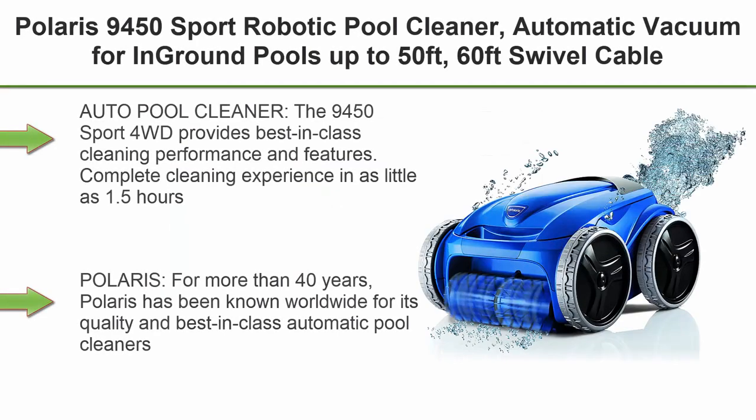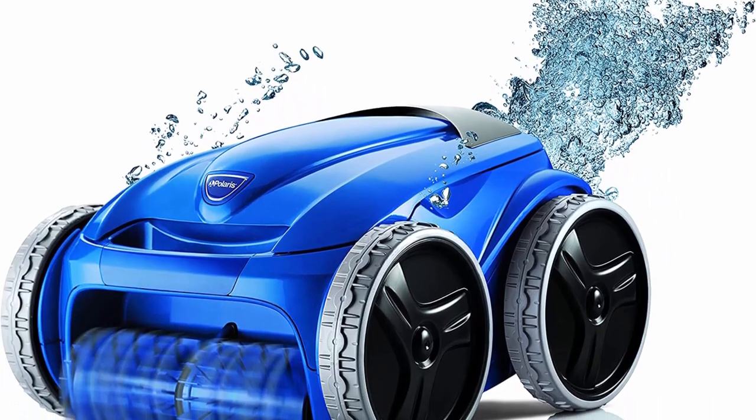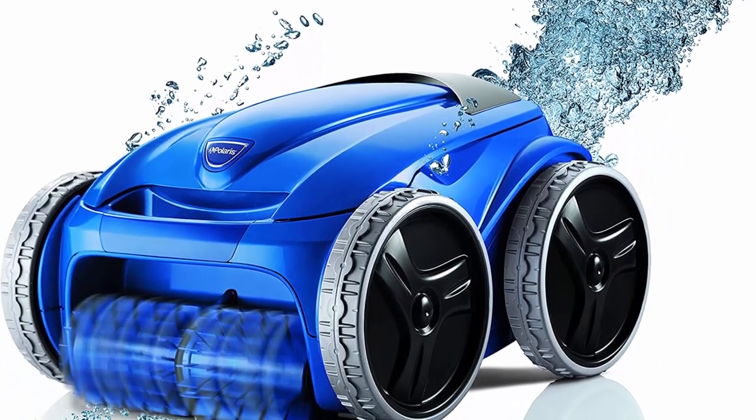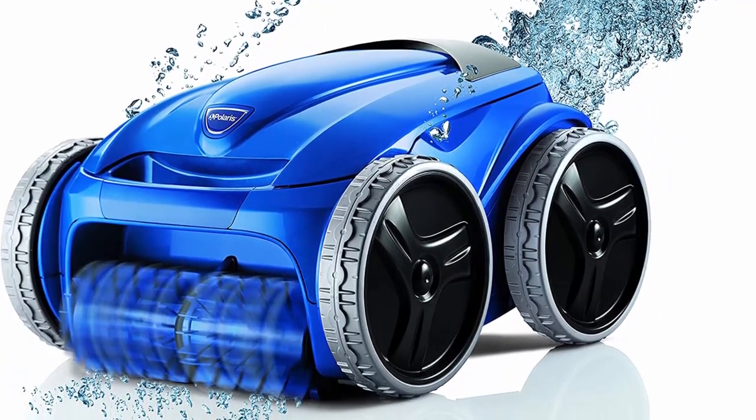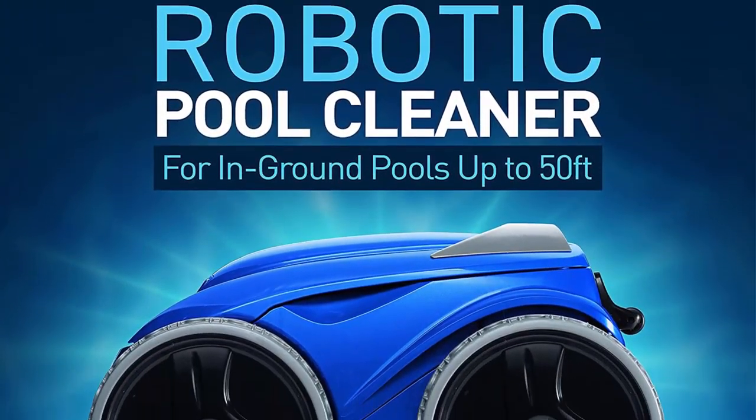Top 2: Polaris 9450 Sport Robotic Pool Cleaner, automatic vacuum for in-ground pools up to 50 feet, with a 60-foot swivel cable, wall-climbing vac with strong suction, and easy-access debris canister. The 9450 Sport 4WD provides best-in-class cleaning performance and features, delivering a complete cleaning experience in as little as 1.5 hours.